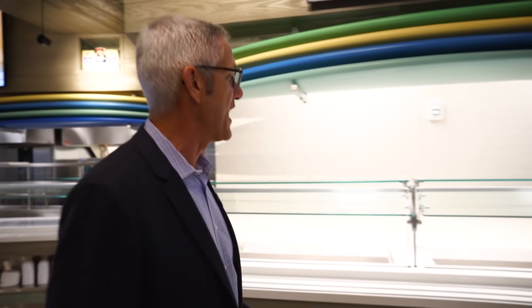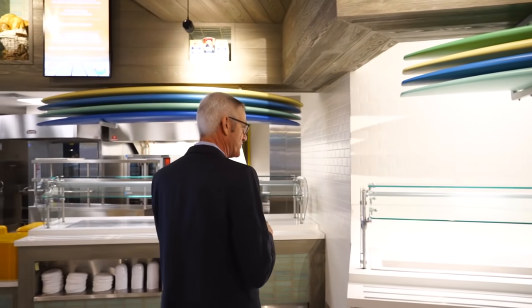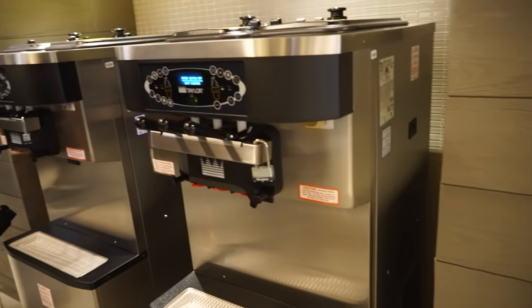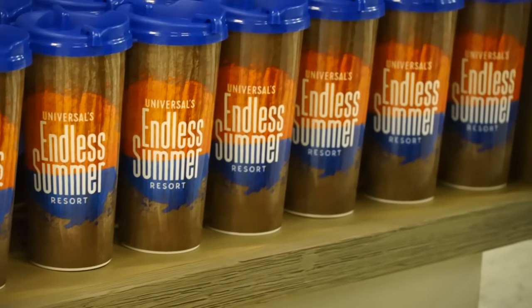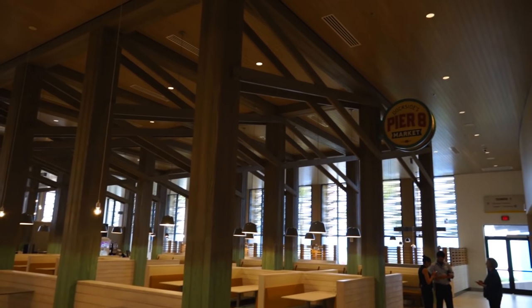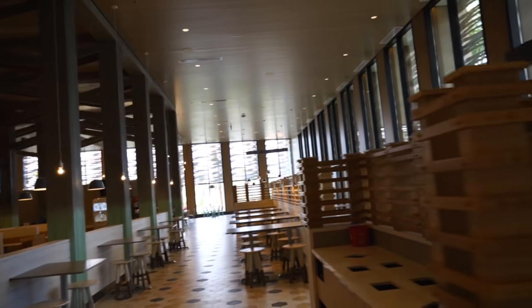We also have a full service salad bar — fresh greens, fresh toppings, over 20 different toppings — as well as composed salads and a working bakery. There are also ice cream machines. There's a refillable souvenir mug — guests can purchase it and refill it for the rest of their stay for one price. This is the only restaurant at the resort, but it has everything you could ever need. Definitely a lot of seating at Pier 8 Market.